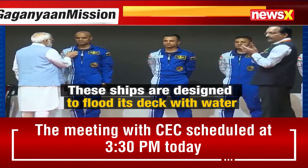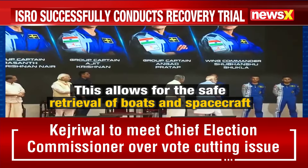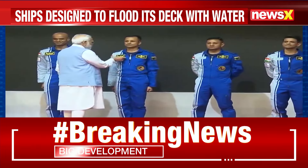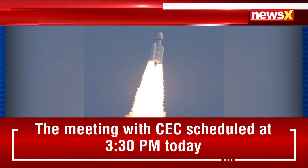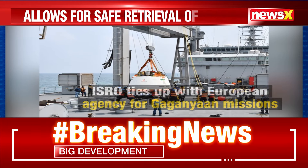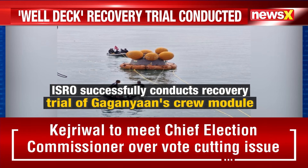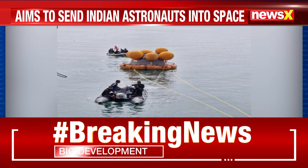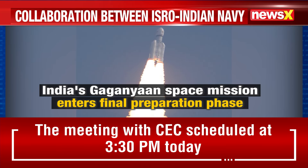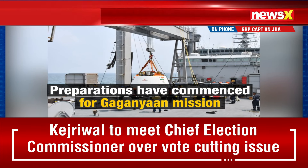Beyond that, ISRO will have to place the three crew members inside the crew module for three to six days — self-sufficient and self-contained — letting them eat, drink, and breathe there for those days, and ensure that there is no deterioration in the system parameters. That is the Environmental and Life Support System, which, if ISRO is developing by itself, must be thoroughly tested and certified. That is one critical issue.